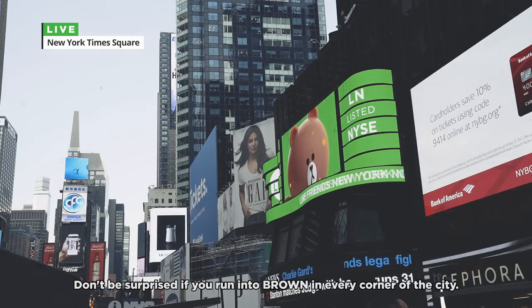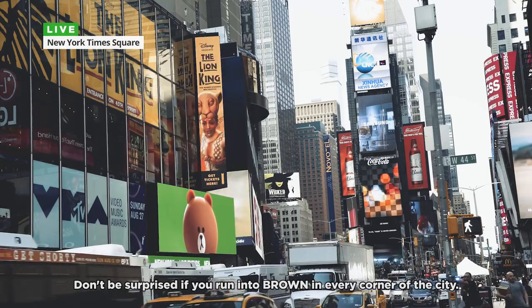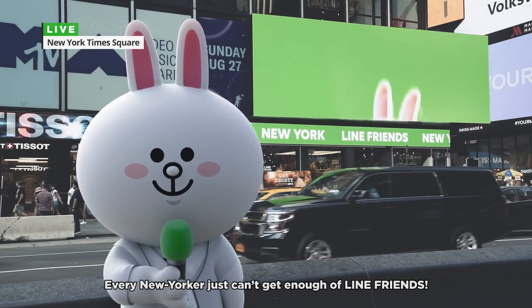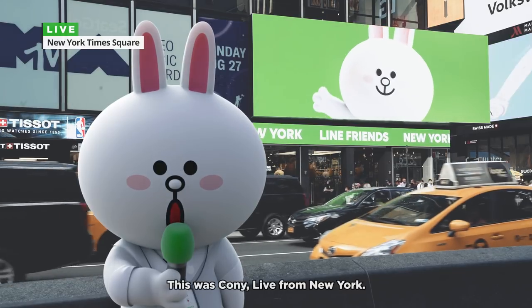Don't be surprised if you run into Brown in every corner of the city. Every New Yorker just can't get enough of Linefront. This was Kony, live from New York.